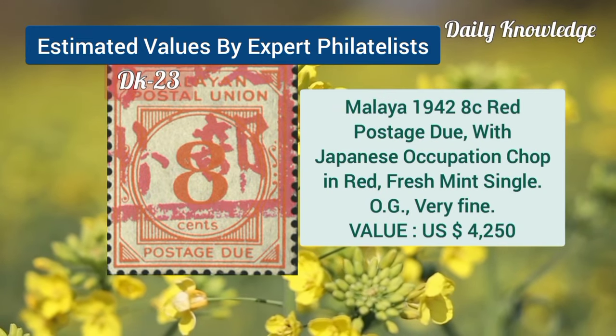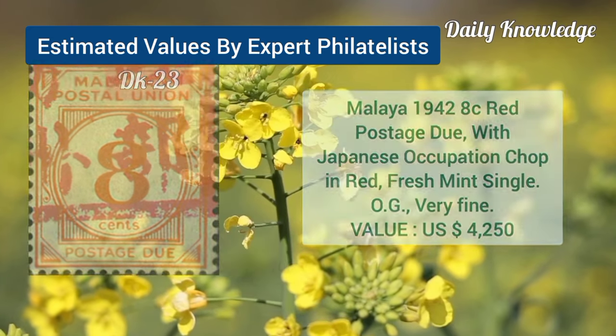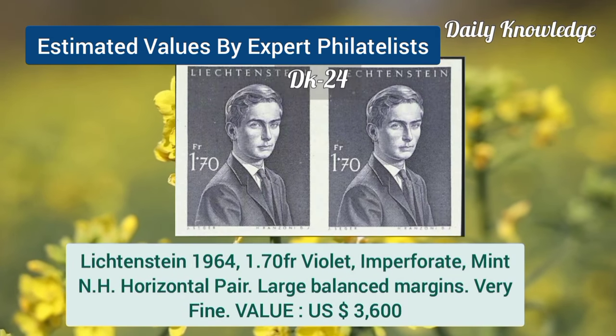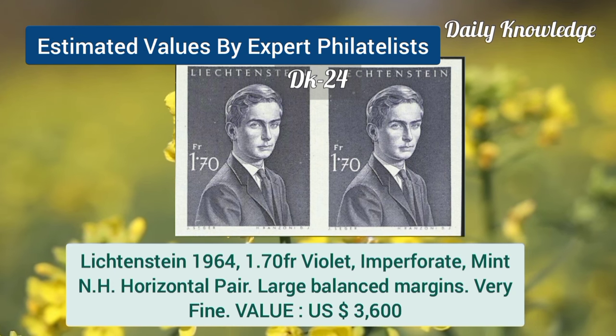Malaya, 1942, 8C, red postage due, with Japanese occupation chop in red. Now Liechtenstein, 1964, 1.7F, violet, imperforate, mint never hinged, horizontal pair.